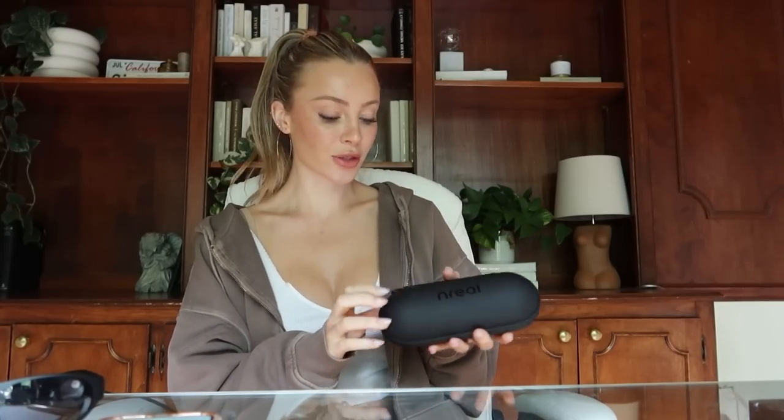Also, look how cute the packaging is. It is just so simple and sleek, and it's almost like a silicone-y feel case. It's really nice and durable and will keep your glasses safe. It's just a simple little case — I love it.